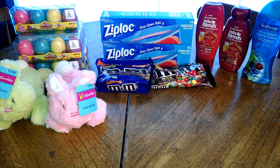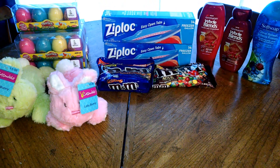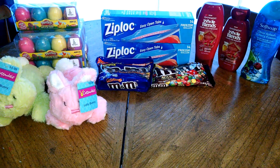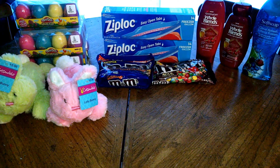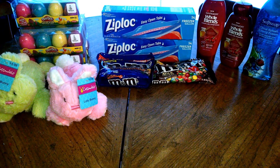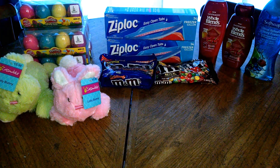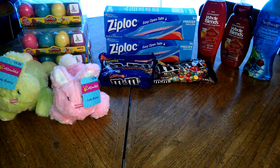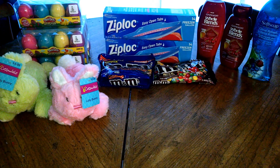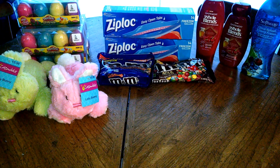The four-pack of Play-Doh eggs were 40 cents and the little bunnies were 60 cents. Just something to note: the Ziploc storage bags are two for six. When you purchase two, you will receive back a $2 Extra Care Buck. I combined that with a $1 off two printable and $1.50 off storage containers, which was a CRT. There's also a Checkout 51 rebate for a dollar back on two, so that makes those such a great deal.